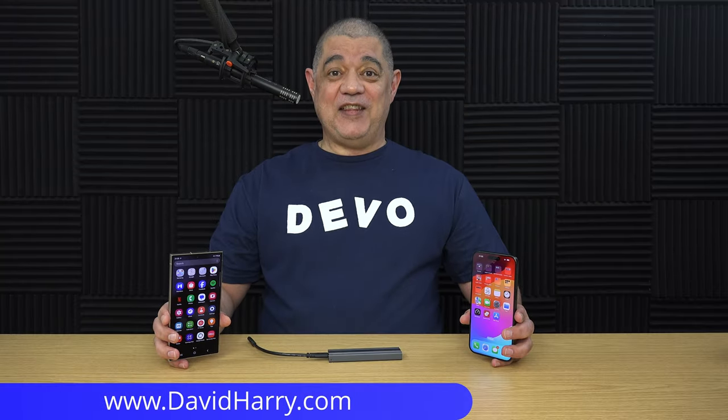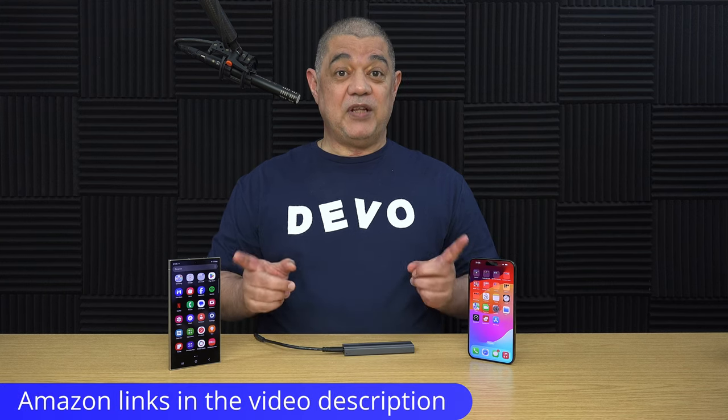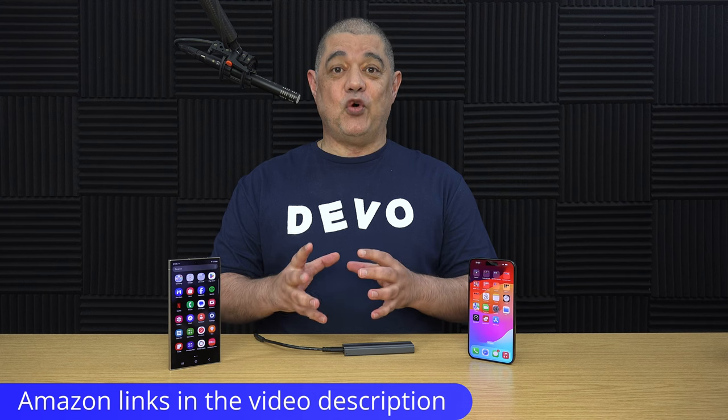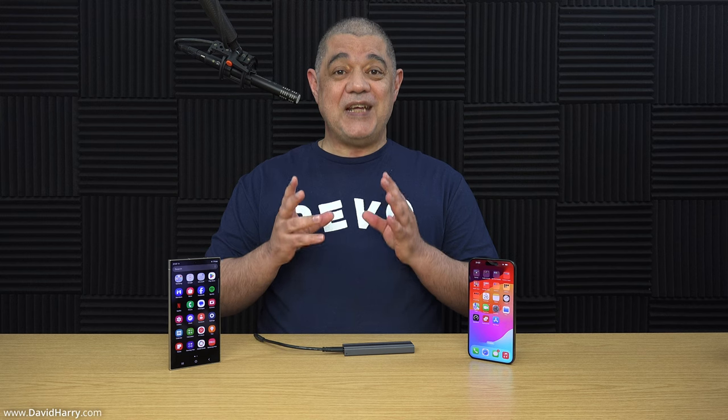I'm David Harry, and in this video I'm going to be comparing Samsung's S24 Ultra, which is Samsung's latest flagship for this year, and comparing it to last year's iPhone 15 Pro Max by Apple. What I'm going to be doing is specifically testing both of these phones to see how fast their storage is when connected to an external USB-C SSD. This test will also tell us the speed of the USB-C interfaces on both phones, which is very important.